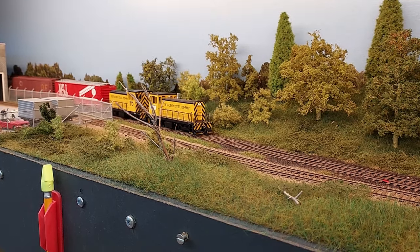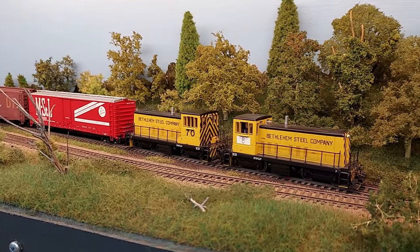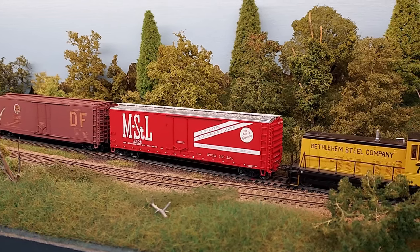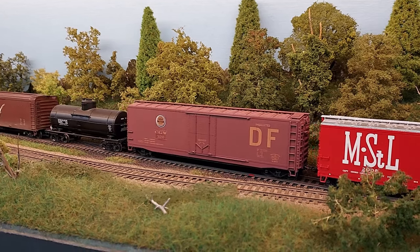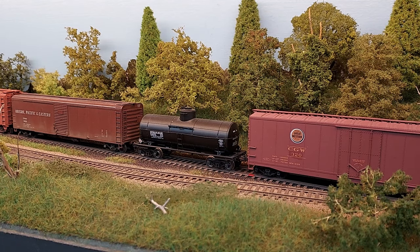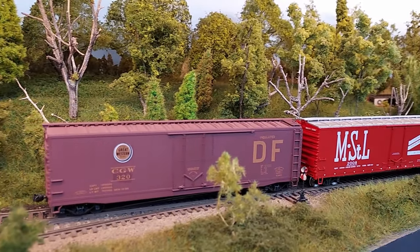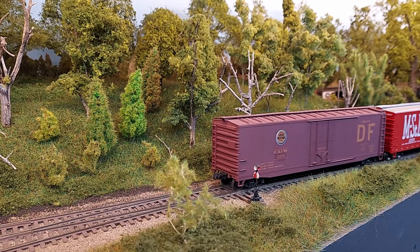Now we're coming into the Iowa State Liquor Warehouse. We've got two cars to set out here. Two cars to a stop. One more. Easy. And that shall do. Okay, cuts made.